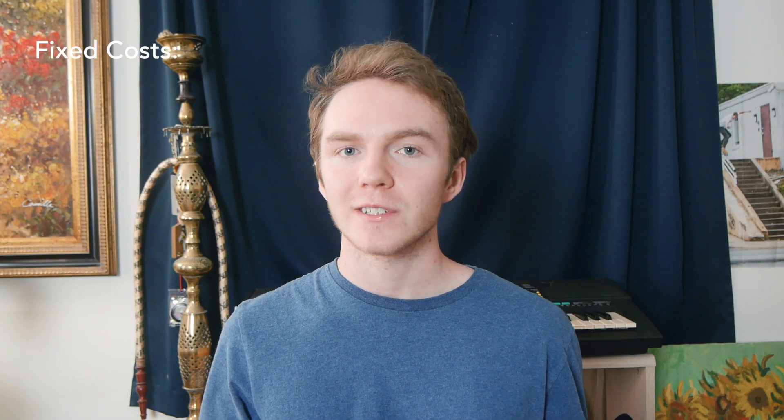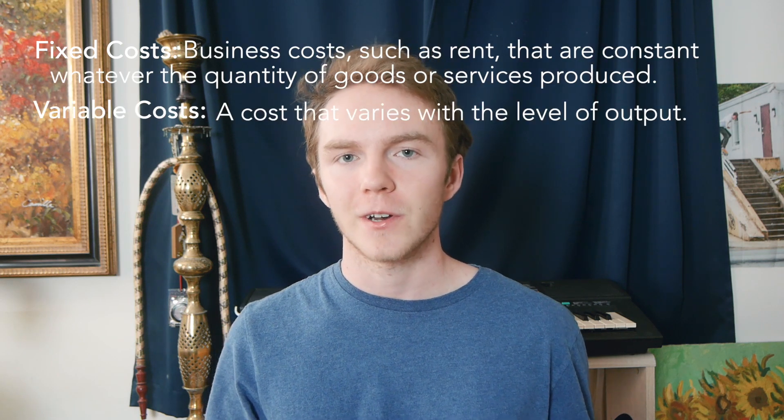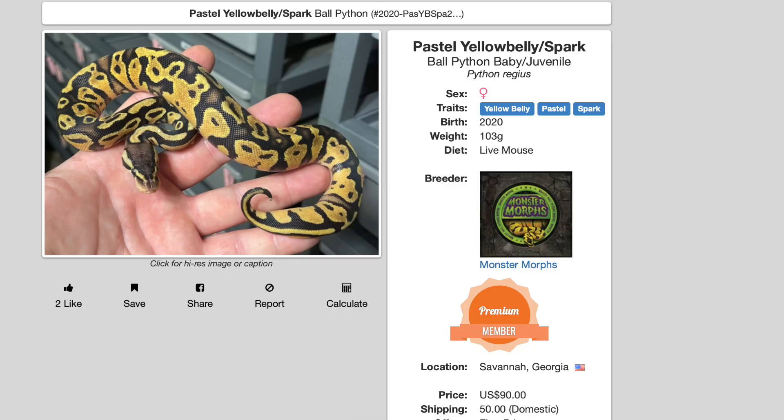In business, there are things called fixed costs and variable costs. Fixed costs are your upfront investment, and variable costs are the costs that you incur down the line. The more money you pay for a snake, the higher the fixed cost will be, but the lower the variable cost will be. Say your snake costs $10 to feed every month — it costs that no matter if it's a $100 snake or a $1,000 snake. $10 is 10% of $100, and $10 is 1% of $1,000. So the more money you put into a snake, the less your food costs will be, and the less your housing costs will be.